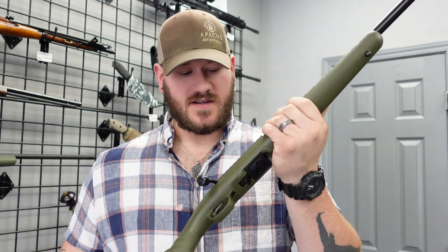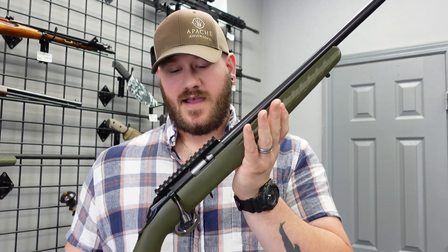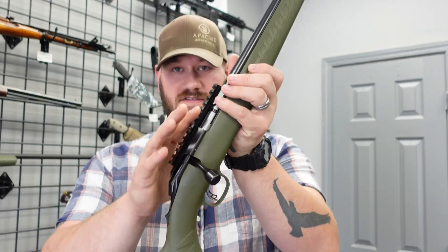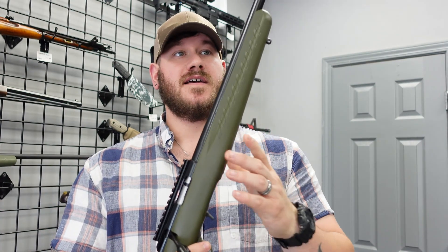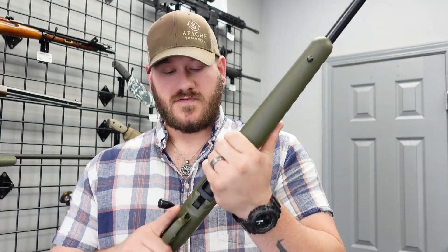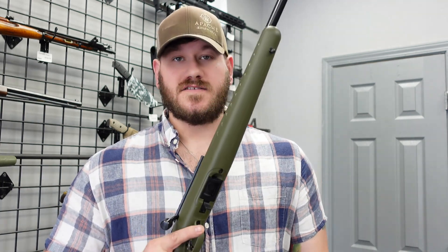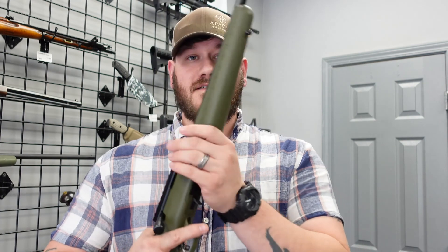Continuing our rimfire trend, we have a Ruger American in .22 Long Rifle. It uses the same magazines as a Ruger 10/22, so if you're already invested in that ecosystem that's going to work out well. It is bolt action, has a section of rail to mount an optic, and a threaded barrel. This green is pretty neat — I personally have a Ruger American Rimfire in .22 and it has been an awesome rifle. We have this priced at $399.99.